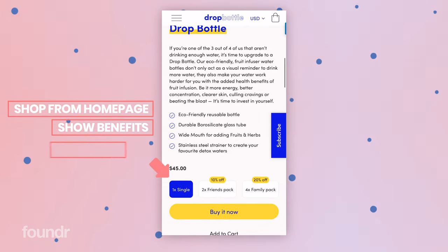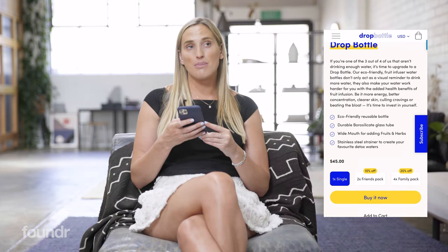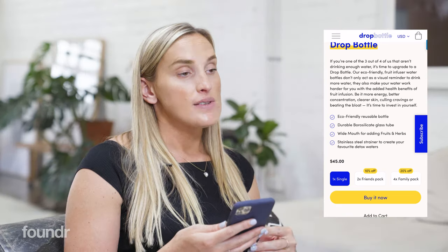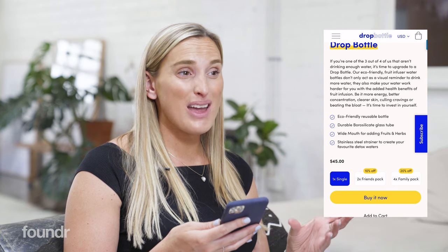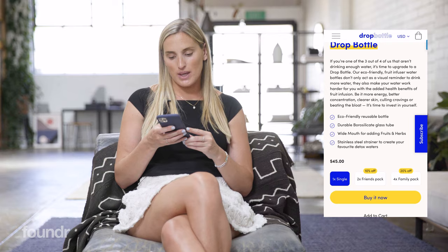We have this really cool interactive bundle section which has done really well for us. We used to sell just one bottle most frequently — like 80 to 90% of the time. Including this interactive bundle section has increased our average order value by over 30%, so this was a really great one to include.